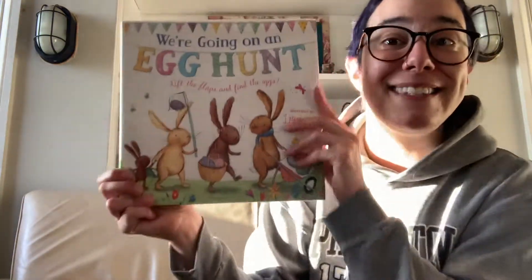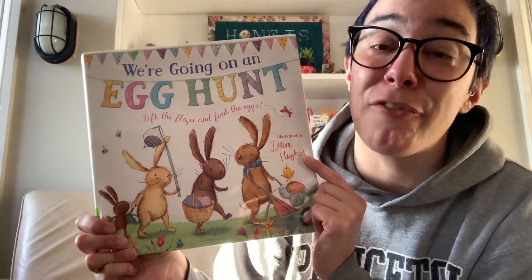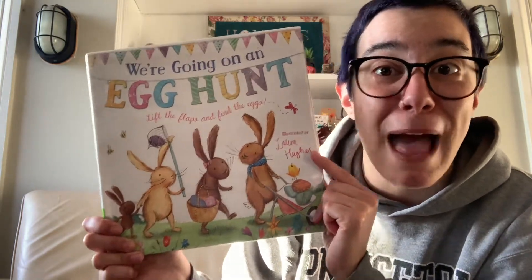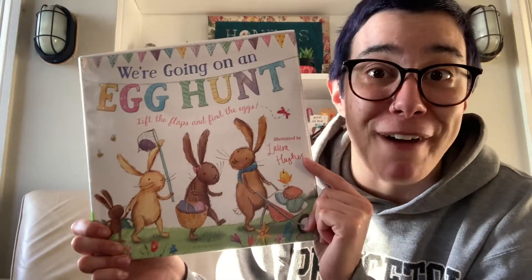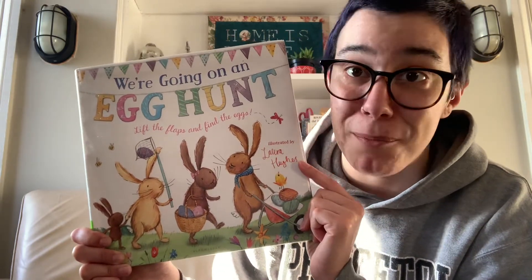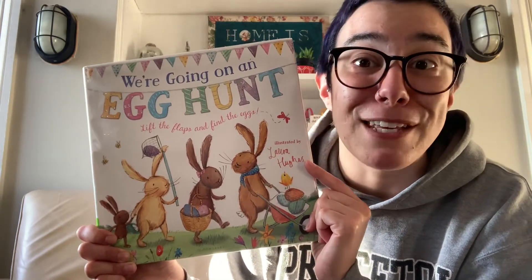That, my friends, is the end of We're Going on an Egg Hunt. I hope you liked this Lift the Flap adventure. Remember, you can find it at the Queen Memorial Library and possibly another library near you. Thank you so much for reading with me today. Happy upcoming Easter for those who celebrate, and I will see you next week for more great books. Thanks for watching.